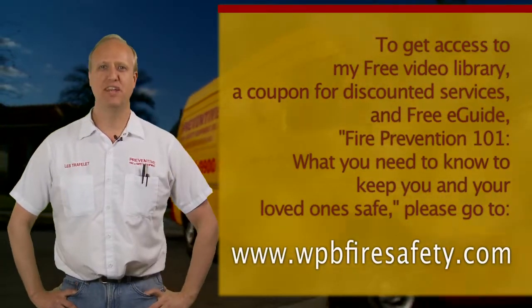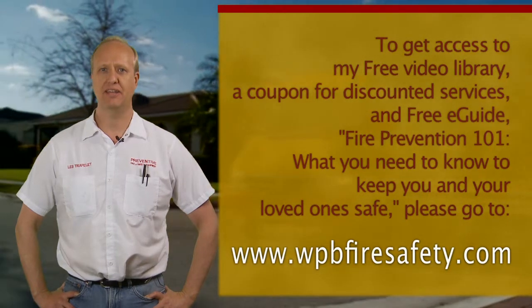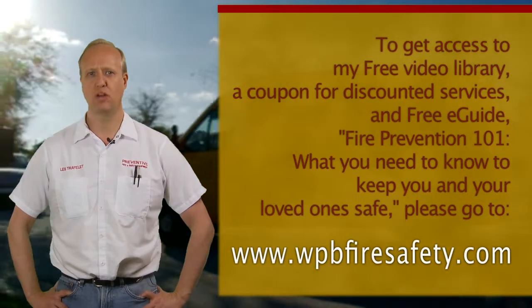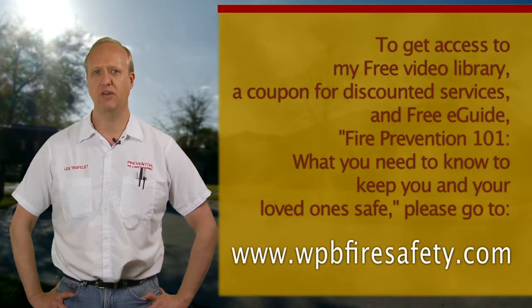I hope you found this video informative. If you'd like to learn more, please go to the web address on the screen, where I will tell you how to get my entire series of videos just like this one. I'll also give you access to my e-guide, Fire Prevention 101 — what you need to know to keep you and your loved ones safe. Thank you and I will see you there.